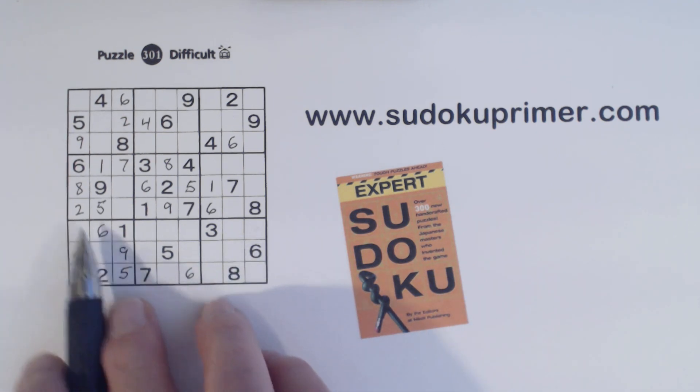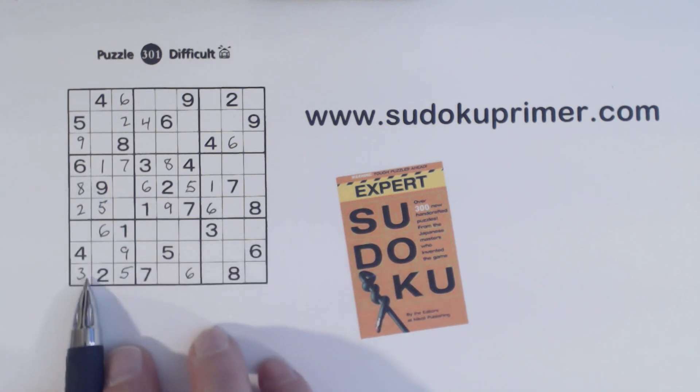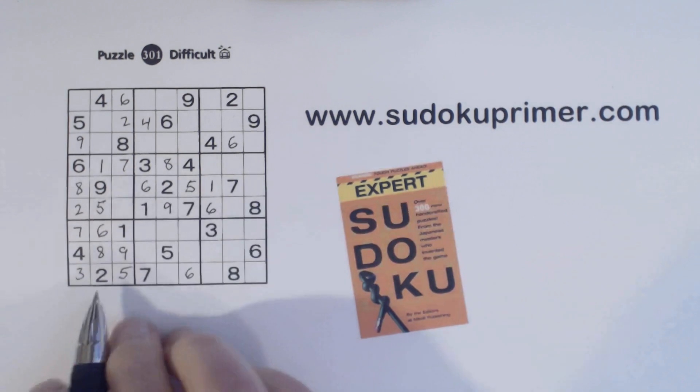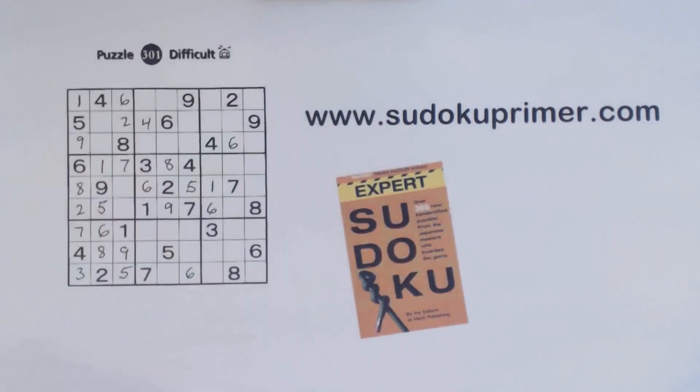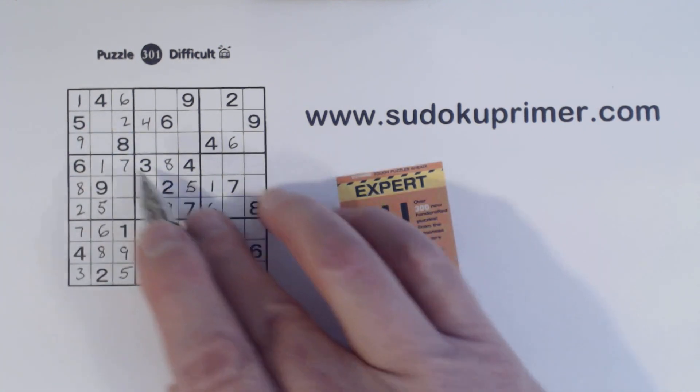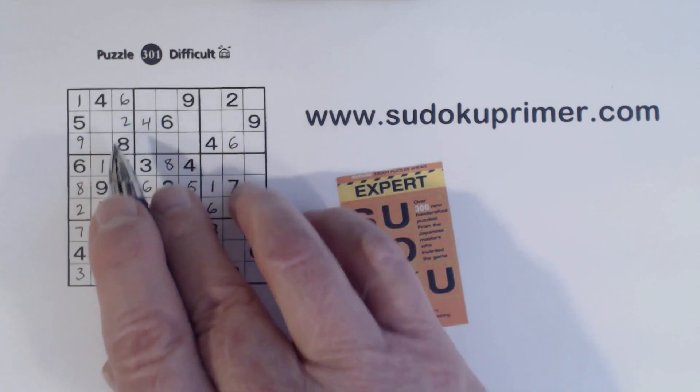Now we can fill in the 7-8 twins with this eight here. And that leaves a one in column one right there. Now we have three and seven right here — three and seven missing right there.